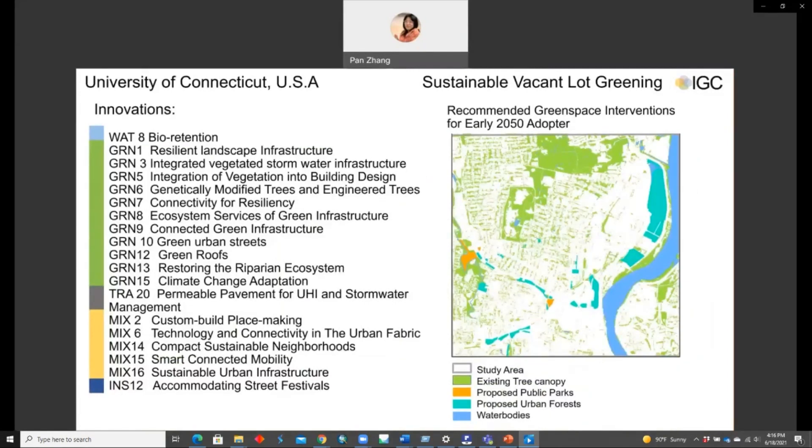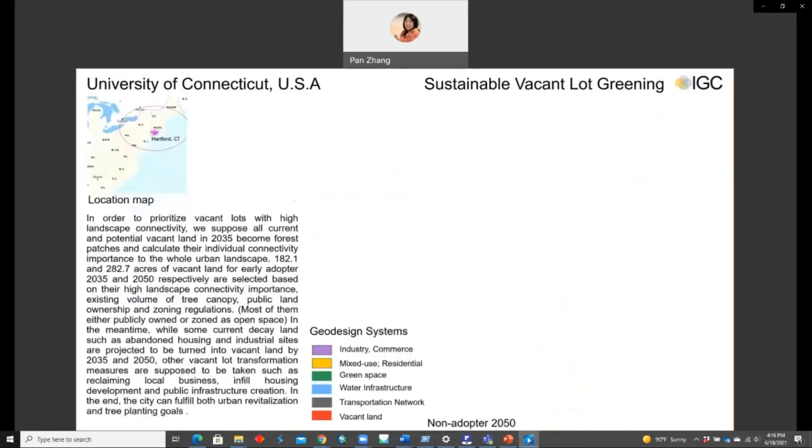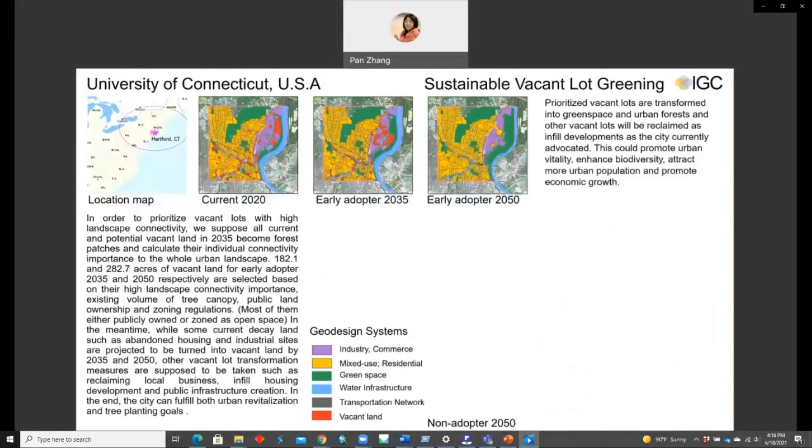We proposed four different site designs for sustainable place-making and assessed the benefits of additional tree canopy coverage in different scenarios. This study integrates five categories of IGC system innovations. In the early adopter scenario, prioritized vacant lots are transformed into green space and urban forests, while other economic plots will also be reclaimed as infill development and mixed use, promoting urban vitality, biodiversity, and economic growth.